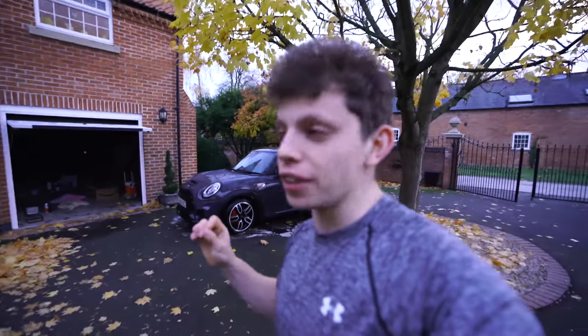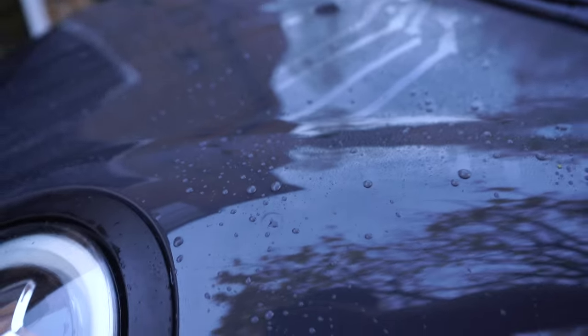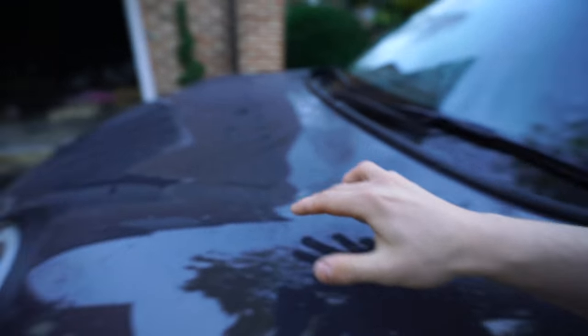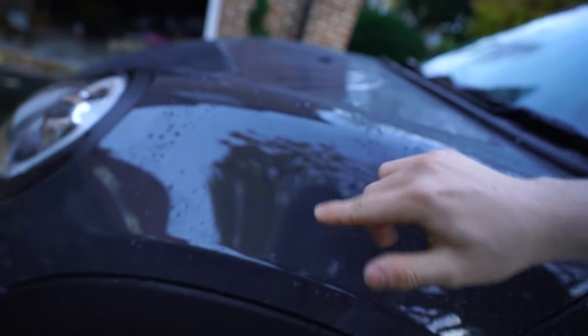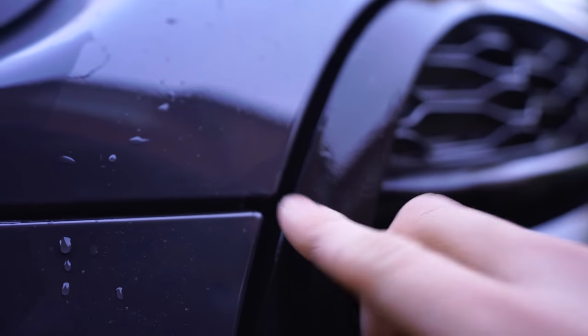Obviously, all of you guys know — the M2 is currently off getting a PPF wrap down in London, and that's essentially what my Mini has had done to it. As you can see, the water is beading on the car. That's not the point of the wrap whatsoever — the point is to protect the paint. There's actually a thin layer of plastic on top of the metal. You can see a little bit of it just there.